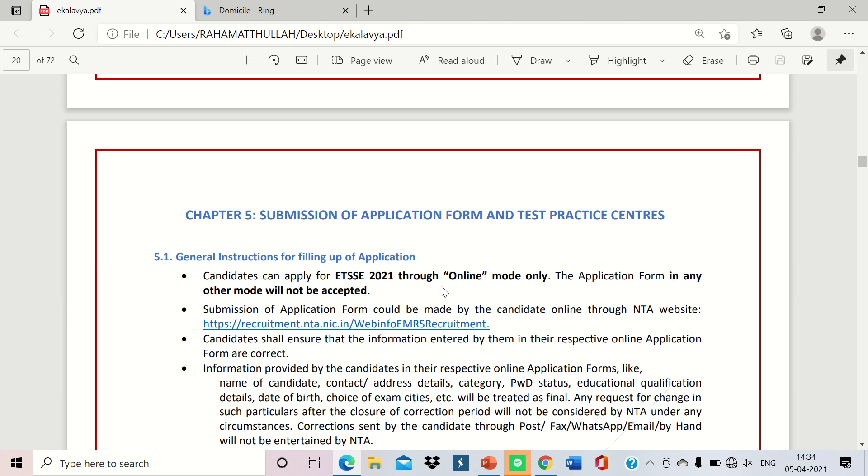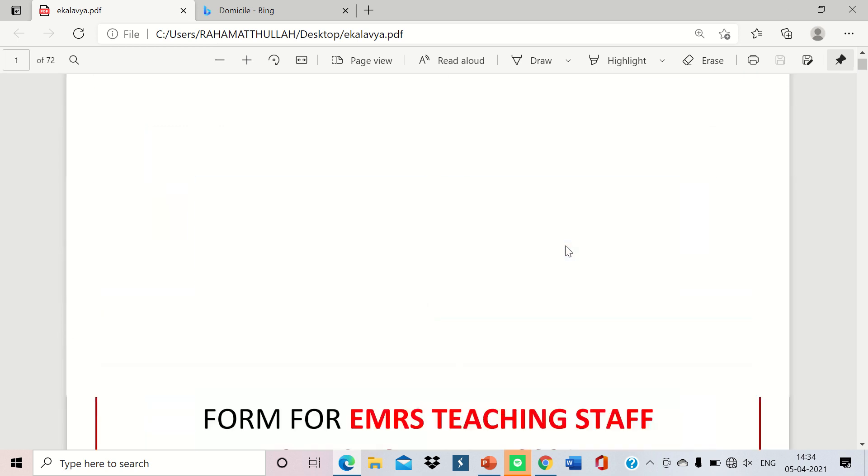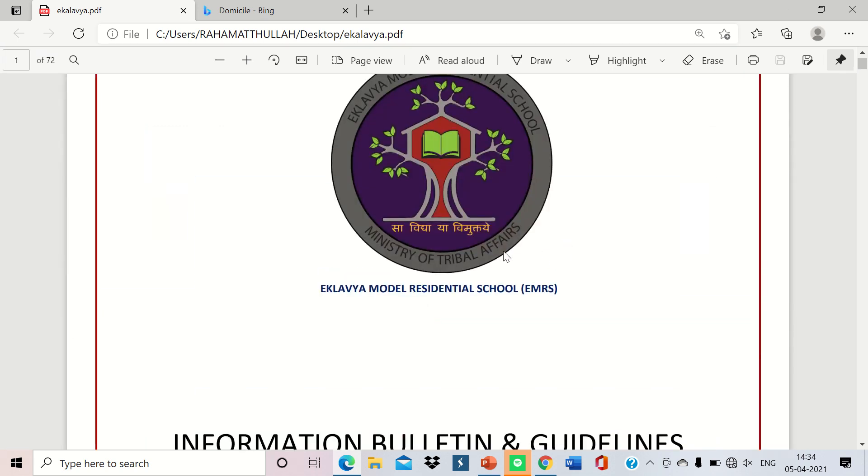You can check the vacancies by clicking the link above the video. Thank you for watching. If this video is useful, please share it with your friends and subscribe to this channel for the latest updates on recruitments.